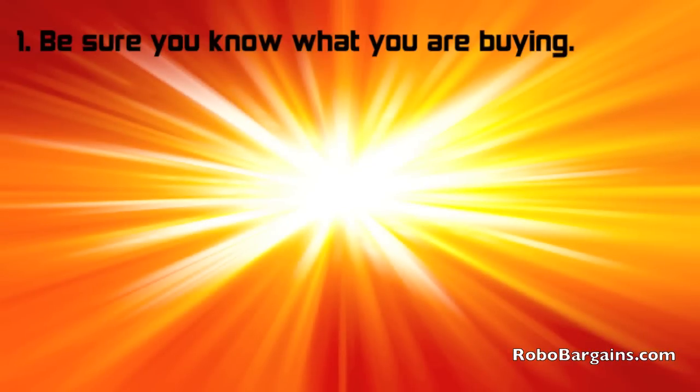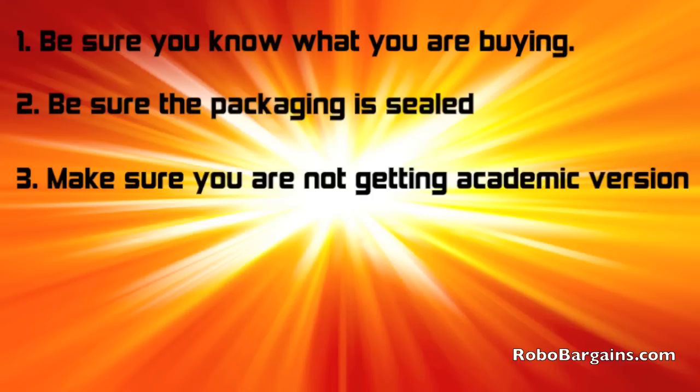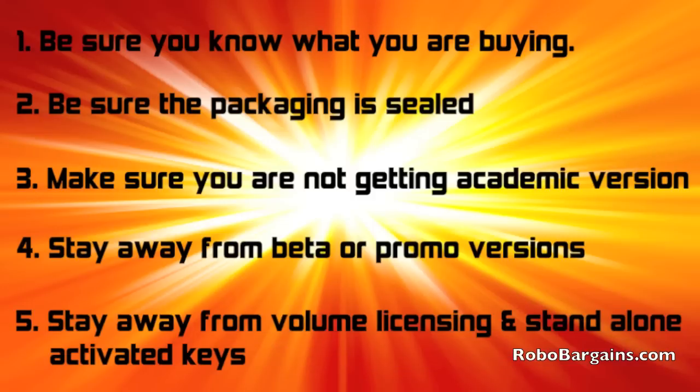Here are a few buying tips. Be sure to know what you're buying — call or email the seller and ask them specific questions. Be sure the packaging is sealed; with an open box or used software, there is no way to know if the product key was used or not. Make sure you are not getting academic versions, as they are not licensed for home or business use. Stay away from beta or promotional versions, as they may not be complete and are not intended for the general public. Stay away from volume licensing and computer standalone activated keys — these may work for a little bit, but it's illegal and will likely stop working after the first time Windows runs an update.